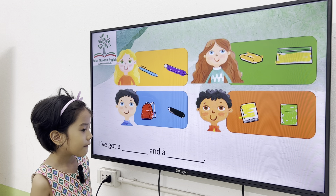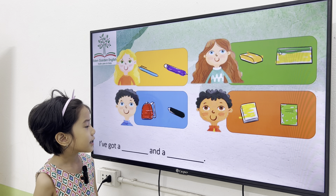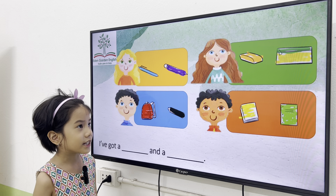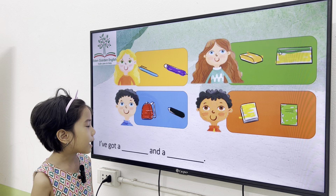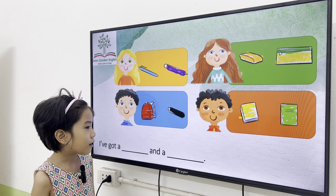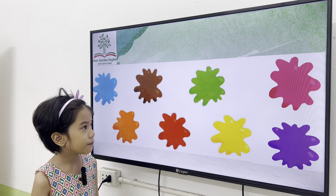Now, tell me what have you got first. I've got a pen and a pencil. Okay. What have you got? I've got a laptop and a pencil case. What have you got? I've got a papa and a crayon. What have you got? I've got a book and a notebook. Okay, very good. Now, let's move on to this one.